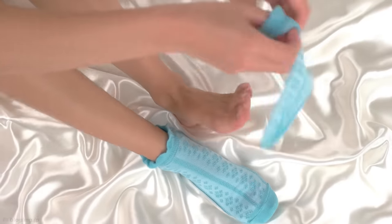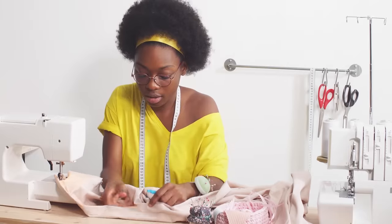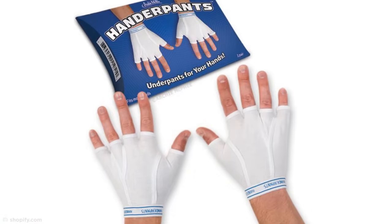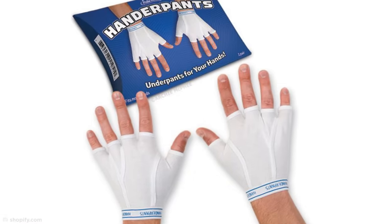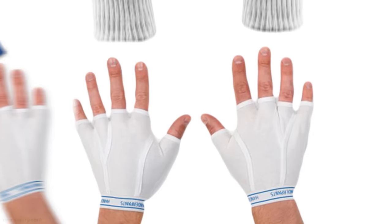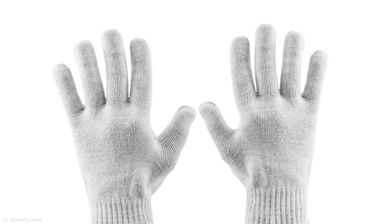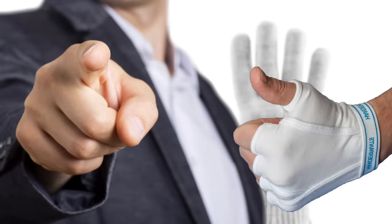There's a reason clothing is designed for specific body parts, but that doesn't stop some designers from messing with the system anyway. Take a look at these handerpants, which are made from breathable cotton and designed to wear underneath your regular gloves to keep your hands extra toasty. Are you naked under those gloves? Seriously, put on some handerpants, dude.